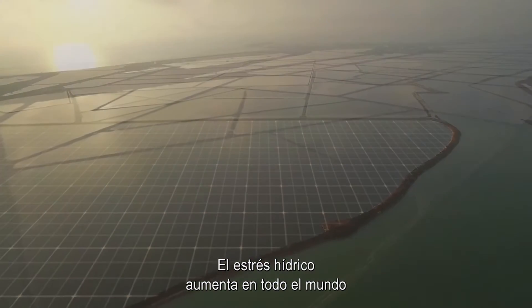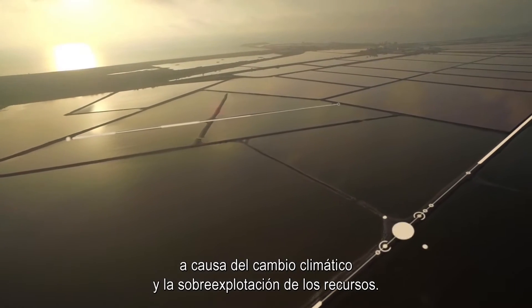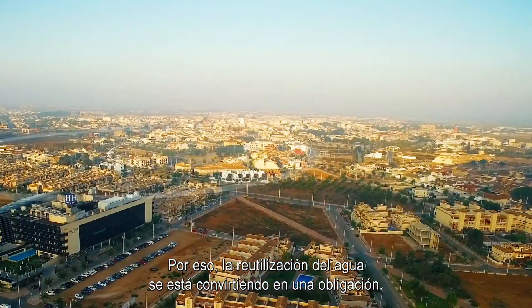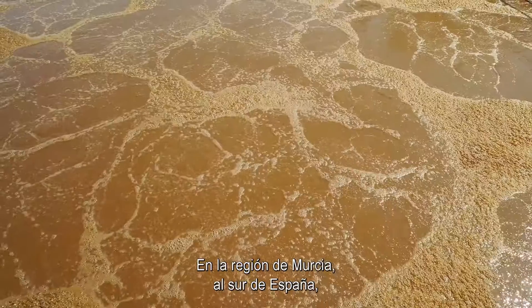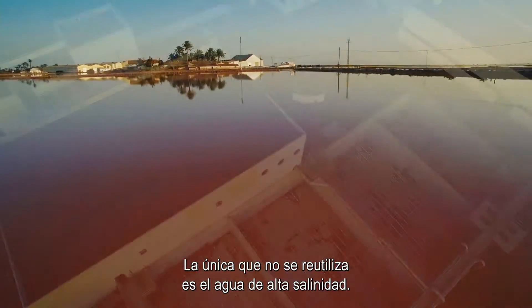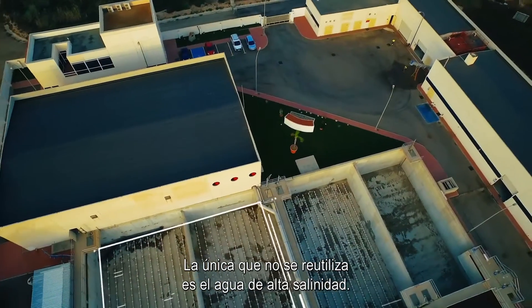Water stress is increasing worldwide due to climate change and over-exploitation of resources, and for this reason water reuse is becoming a must. In the region of Murcia, in the south of Spain, more than 95% is reused, mostly for agriculture. Only the water with high salinity is not reused.